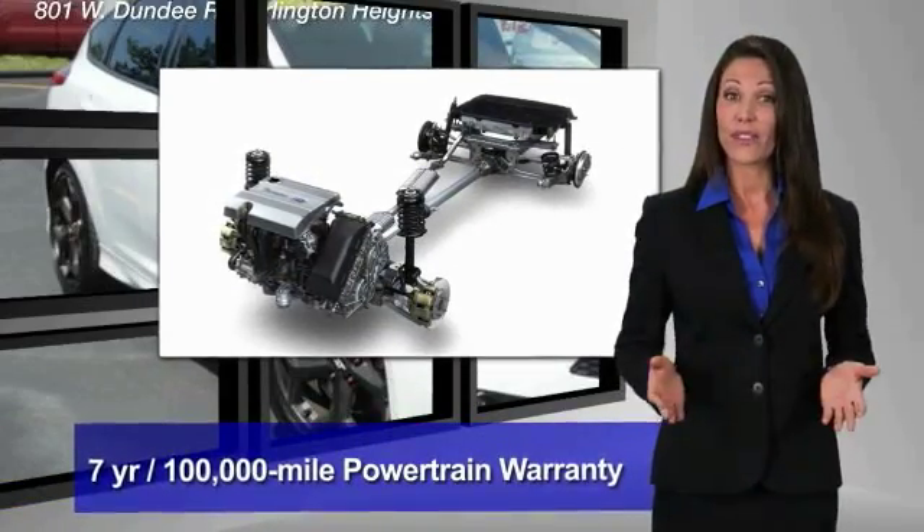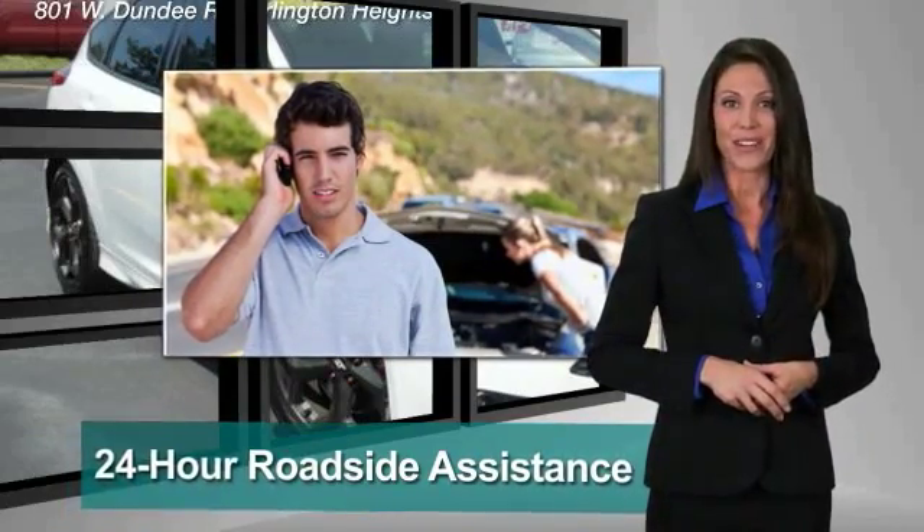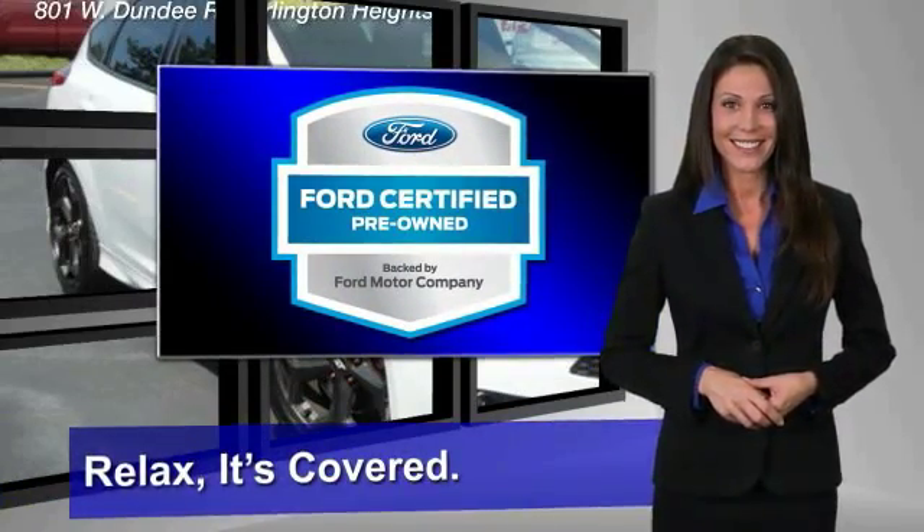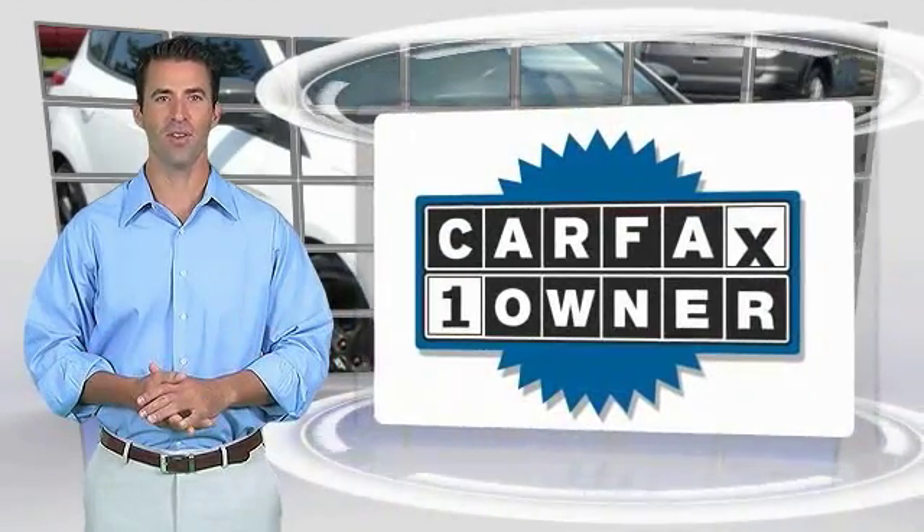Enjoy the confidence of the comprehensive limited warranty that offers coverage on more than 500 components. Relax. It's covered. See your dealer for details.